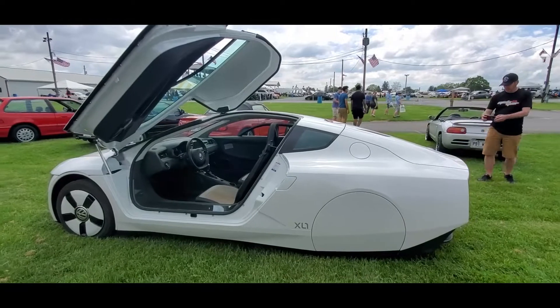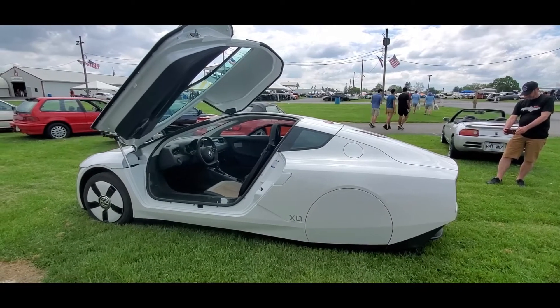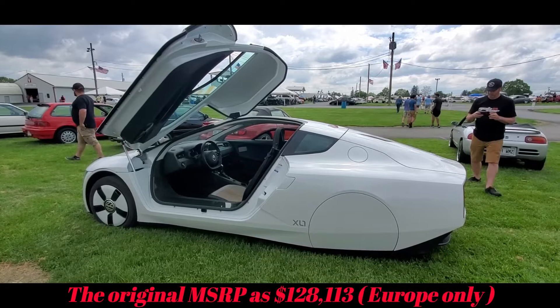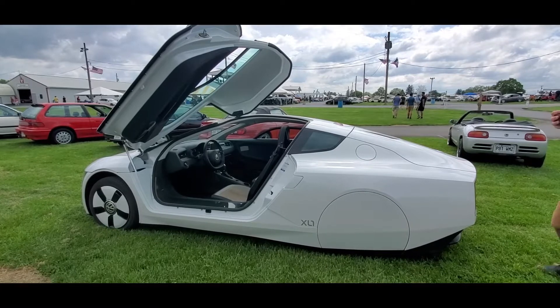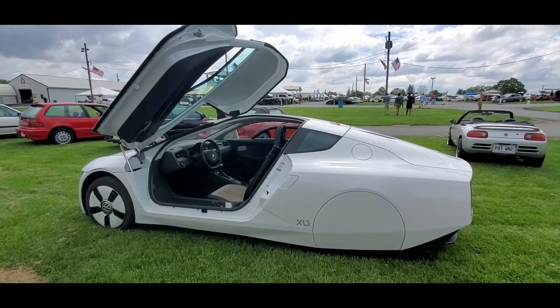This is Pam from NortheastWheelsEvents.com. This is a Volkswagen XL1 — they made 250, but 200 were sold to the public to technically make it a production car. It's the world's most economical production car and also the world's most aerodynamic car.